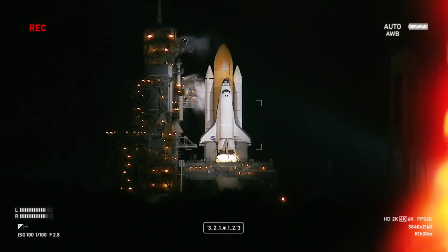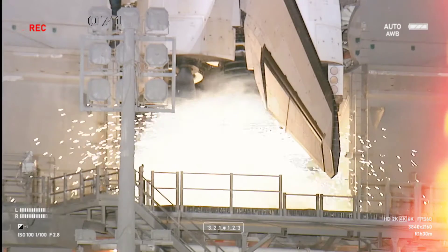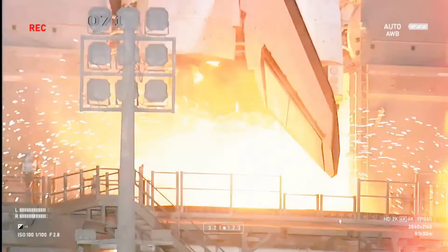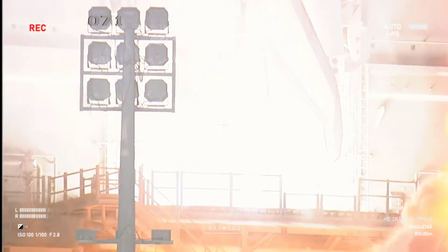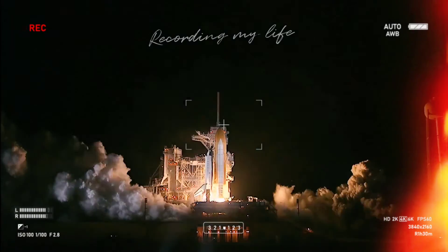14 minus 10, 9, 8, 7, 6, 5 — we have to go for a minute to start — 2, 1, 0, booster ignition.